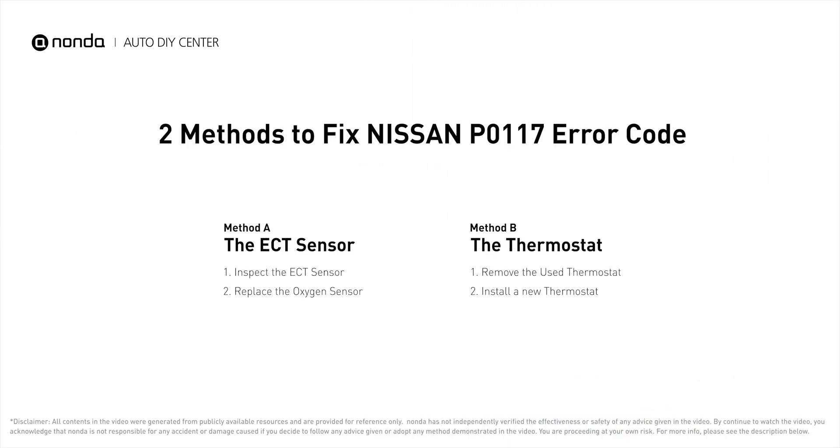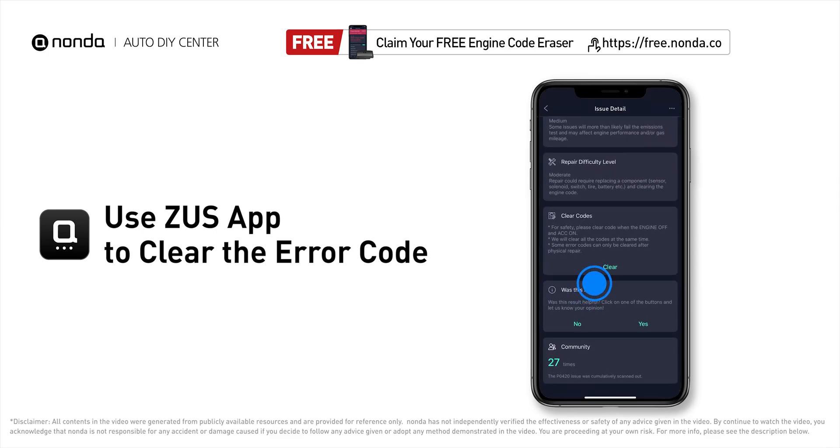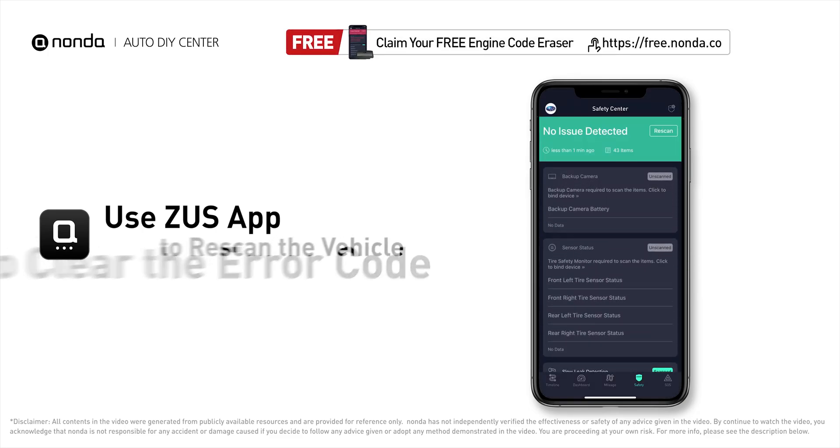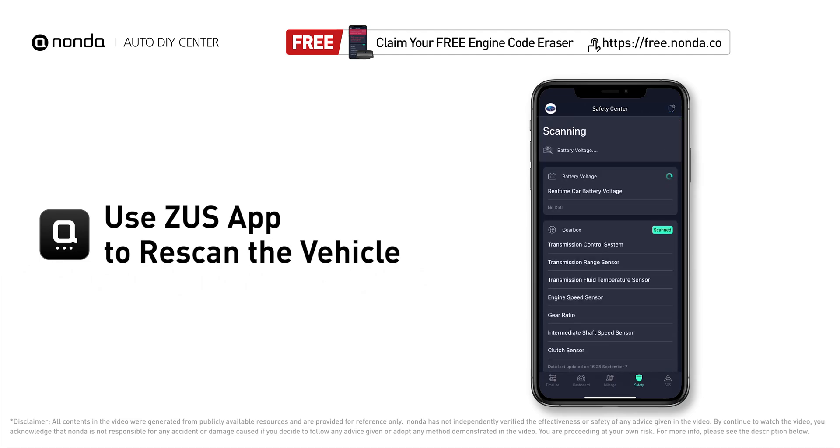Those are two of the most practical solutions to fix Nissan's P0117 error code. After the repair, use the Zeus app to clear the error code, then tap the rescan button one more time to make sure everything is fine with your vehicle.